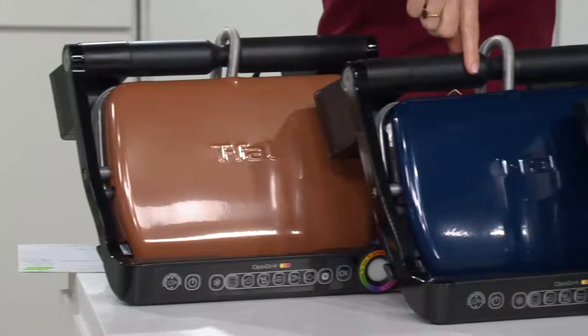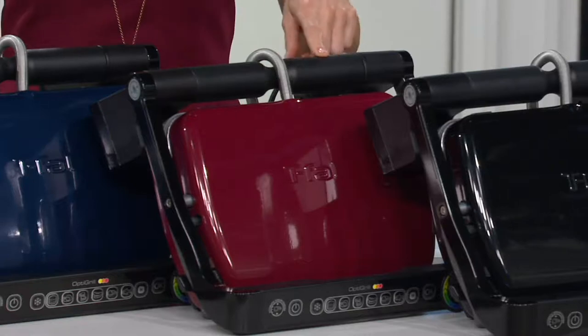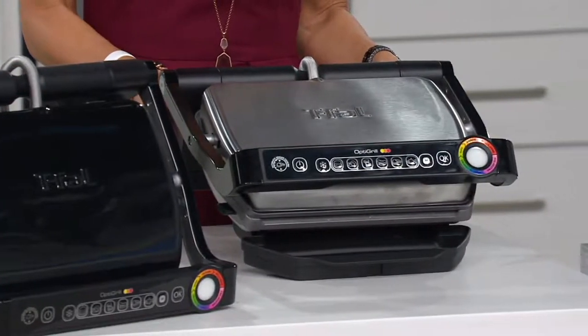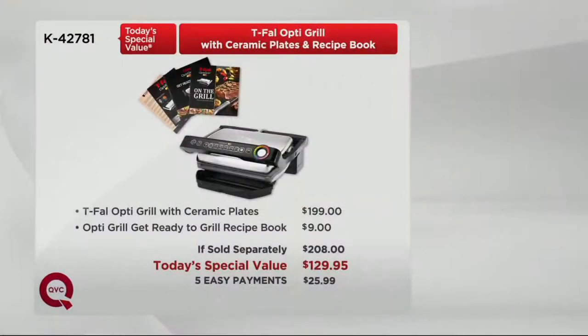Next up, and also exclusive to QVC, is the blue. Then, and I imagine this must have been popular — we know it almost always is in our kitchen appliances — is the red. Here is the black. And then, if you're matching your appliances, take a look at the stainless steel. Today it's less than $130. Outside of today and at other retailers, you can expect to find the OptiGrill for $199. What you're getting in addition are fully 62 recipes, including a recipe book you can only find at QVC. Add that together and that's over $200.